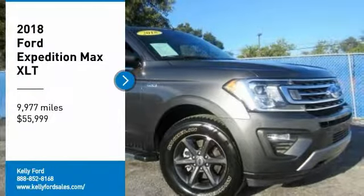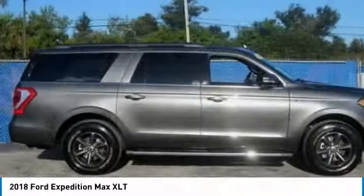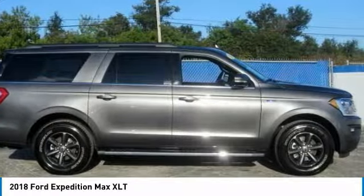Looking for the right vehicle? Check out the 2018 Expedition. Powerful, controlled, resourceful. Expedition.